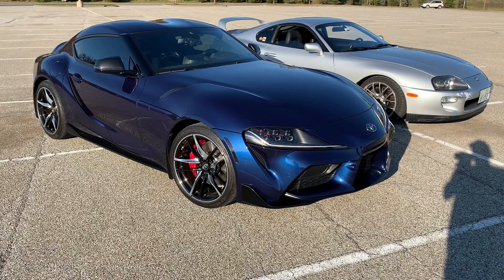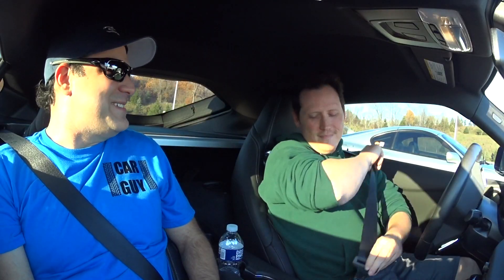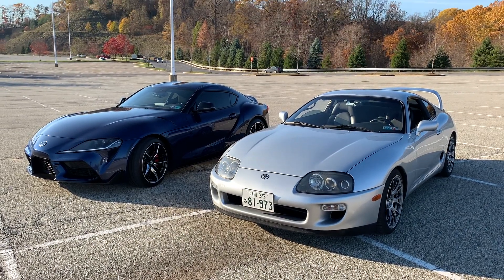Alright guys, this is part two of the Generations of Supra videos. We just got out of the MK4 and now Alex is going to drive my MK5. I'm looking forward to this. Big generational difference — 25 years. So pretty cool push-button stuff. I'm saying, gosh, this is so brand new. I'm not used to it. Even in the FR-S — I dailyed an FR-S for a while — very analog car.